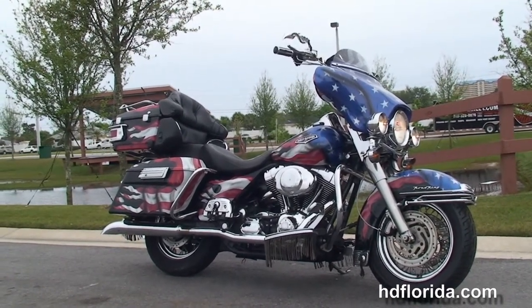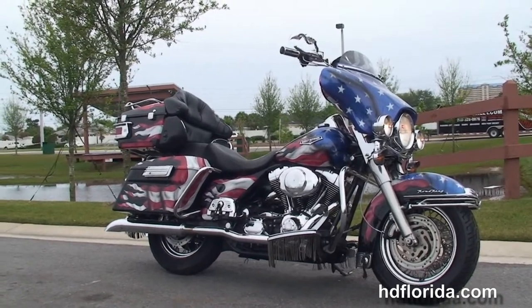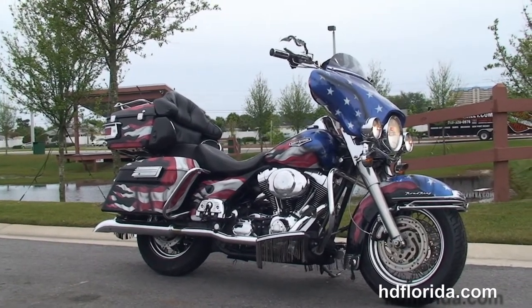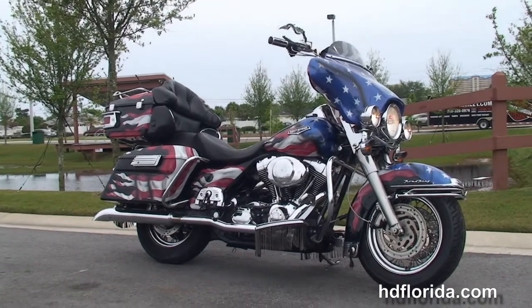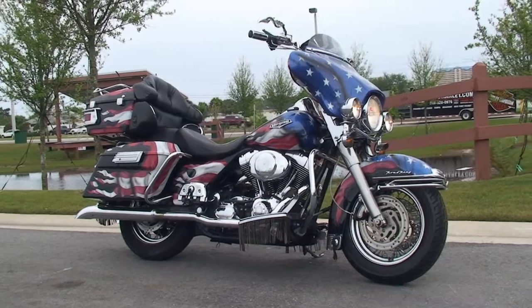We are rated number one in customer service and have over 1,200 new and previously enjoyed motorcycles for you to choose from, and we ship used bikes anywhere in the world. For more information on this Road King click on the link below, and to see the rest of our inventory visit us at pcbharley.com — we're always open 24/7, and remember to have one rockin', smokin', adrenaline filled Harley day.